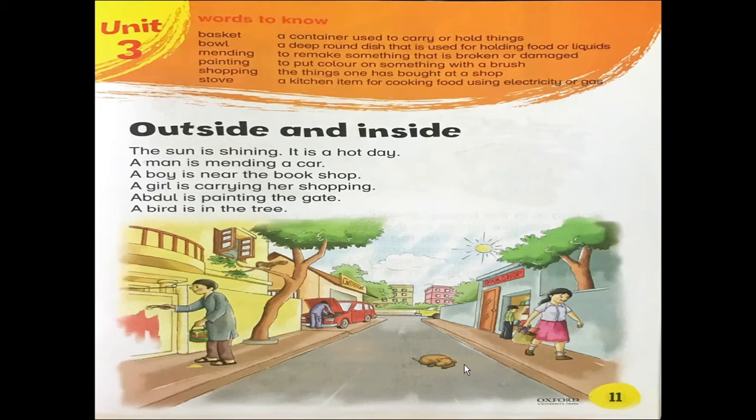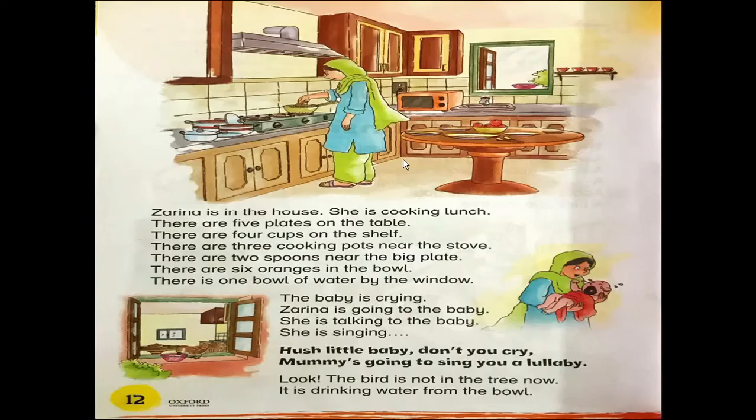Unit number 3: Outside and Inside. The sun is shining. It is a hot day. A man is mending a car. A boy is near the bookshop. A girl is carrying her shopping. Abdul is painting the gate. A bird is in the tree. Zarina is in the house.